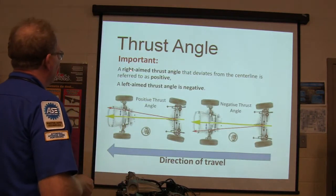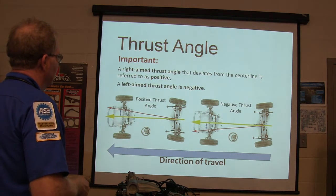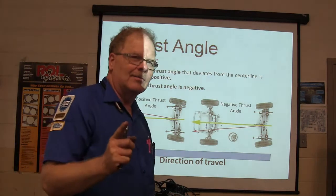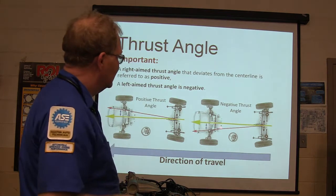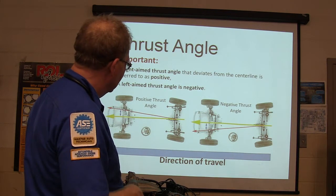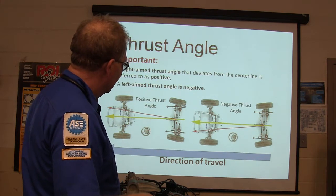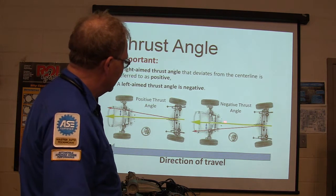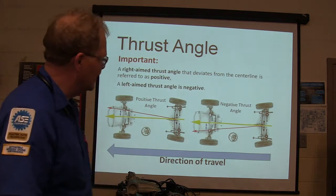Thrust angle: a right-aimed thrust angle that deviates from the center line is referred to as positive, and a left-aimed thrust angle is negative. Find yourself a memory cue right now to remember that. This is the center line, this is your thrust angle — this is a really solid illustration of that.